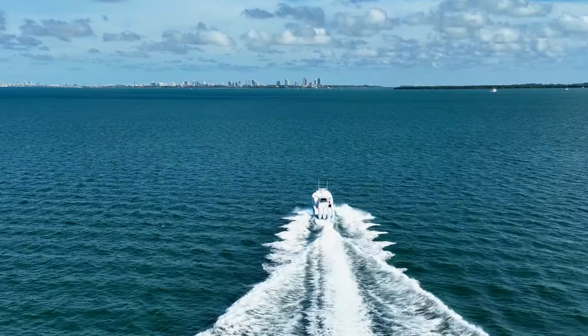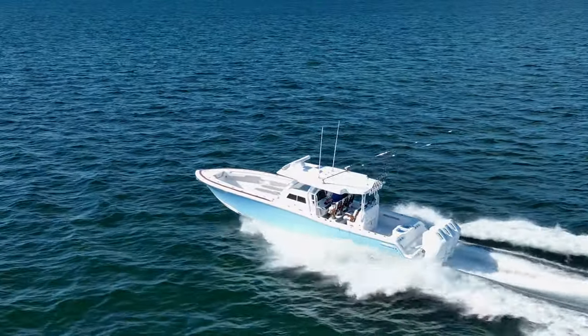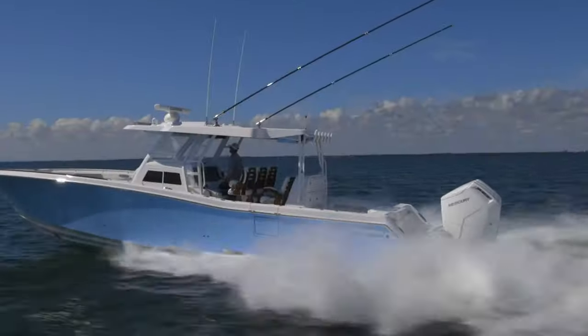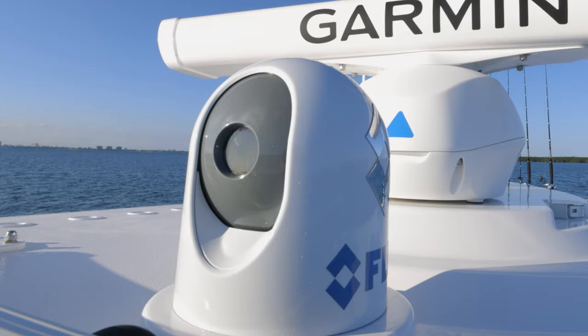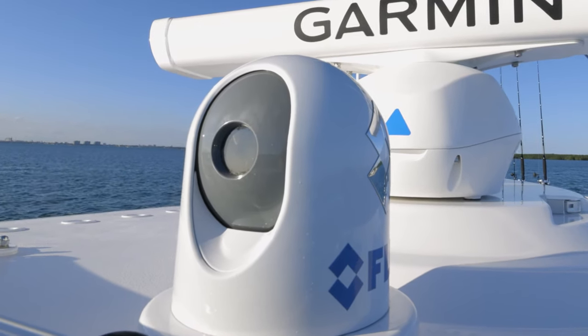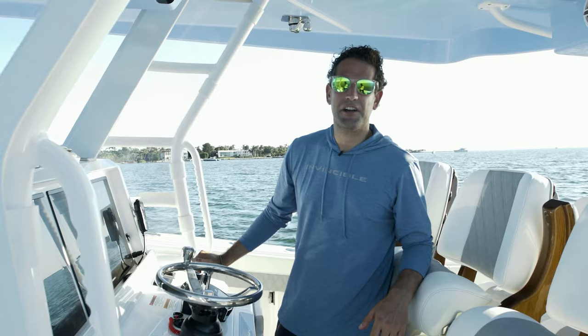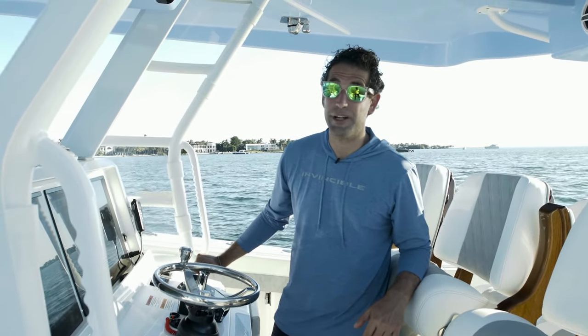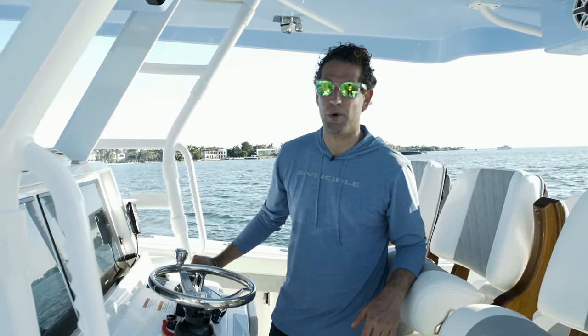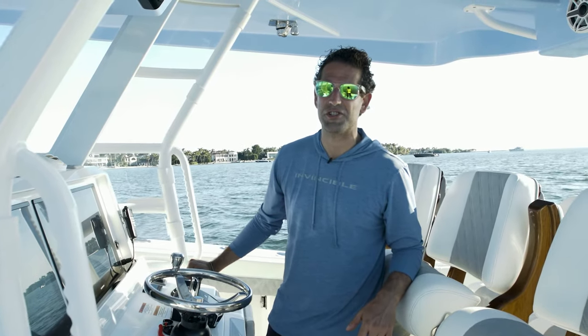Our customers are known for making really long runs and sometimes that means leaving before sunrise. Some great options for making those runs at night are a rigid light bar and a FLIR night vision infrared system. At Invincible we're a semi-custom builder, so there are plenty of options you can add that may not have been on this boat, including a second station in the T-top. When you're serious, give us a call and we'll build it just for you.